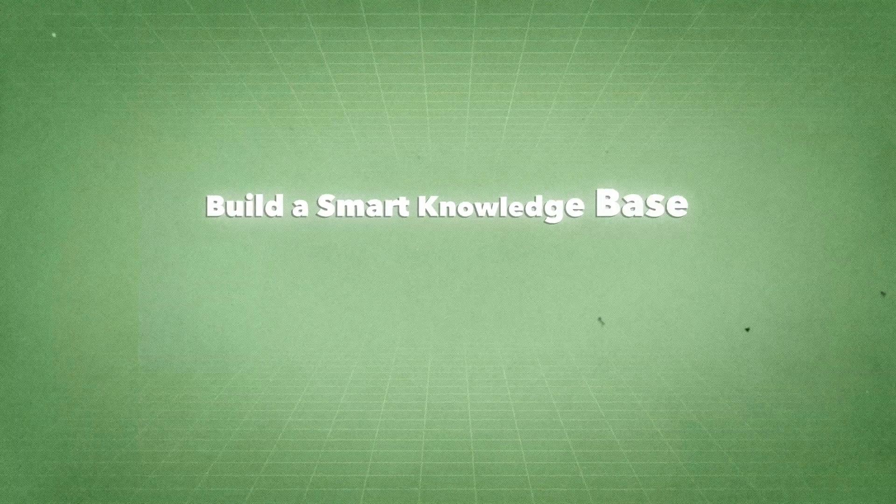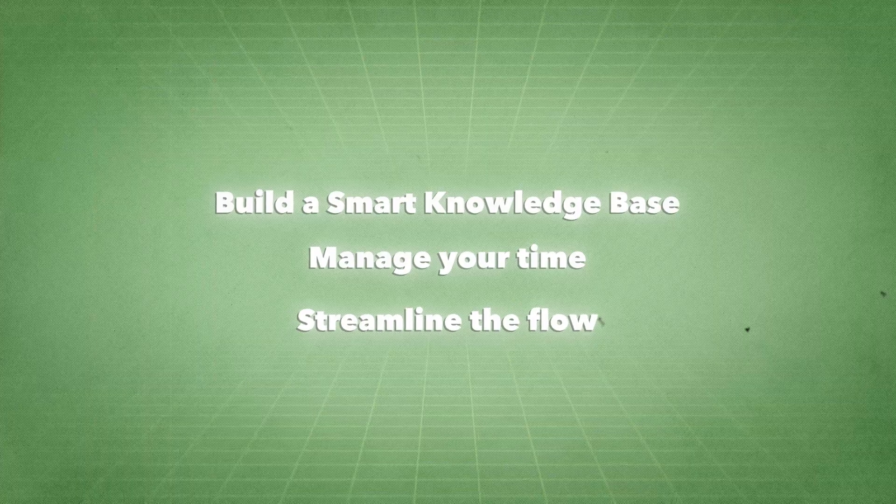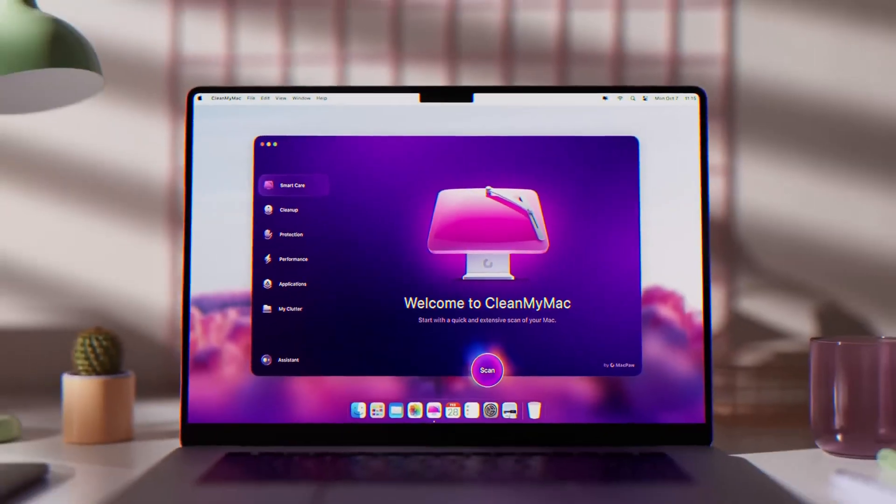So now you've seen how I hold down a full-time job as COO of a tech startup and run a YouTube channel part-time. You basically need to build a smart knowledge base, manage your time effectively, and streamline your flow. If you do these three things in tandem, you will definitely be able to manage your time and get it done. Thanks again to CleanMyMac for sponsoring this video — I'll leave a link to their app below. And if you want to see all of the Mac apps I use for my productivity, I'll leave a video at the end of this one for you to check out.